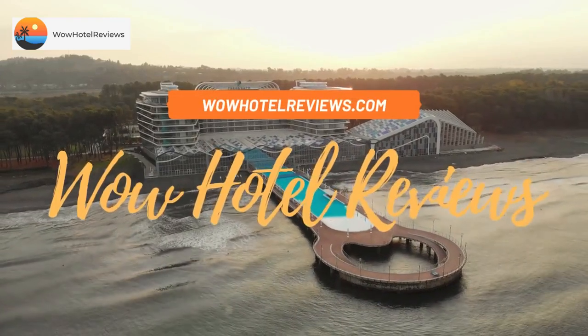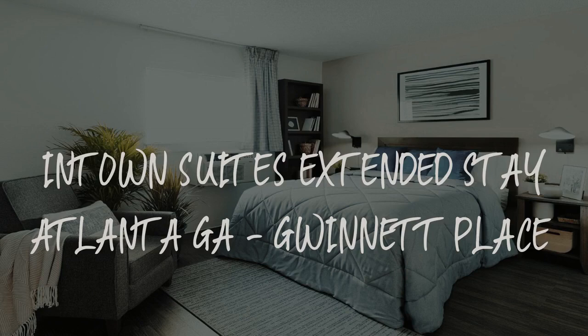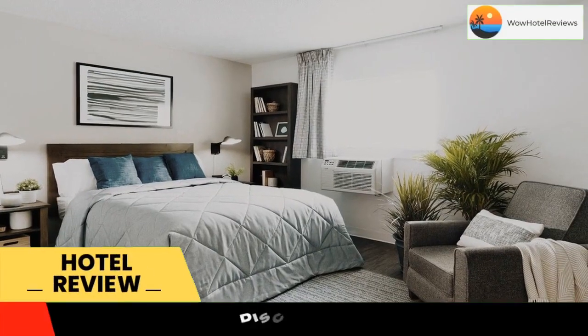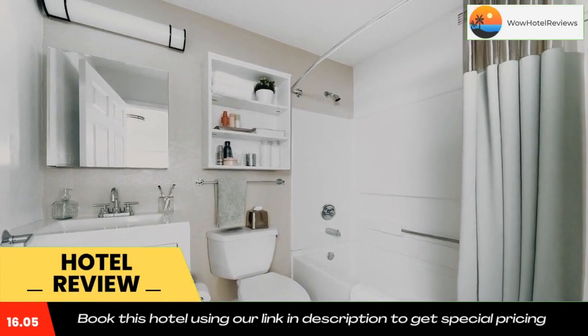Hello guys, welcome to Wow Hotel Reviews. Today I am reviewing In Town Suites Extended Stay Atlanta Georgia, Gwinnett Place. It's a two-star hotel. Please use our Booking.com link in the description to book the hotel and get good pricing.